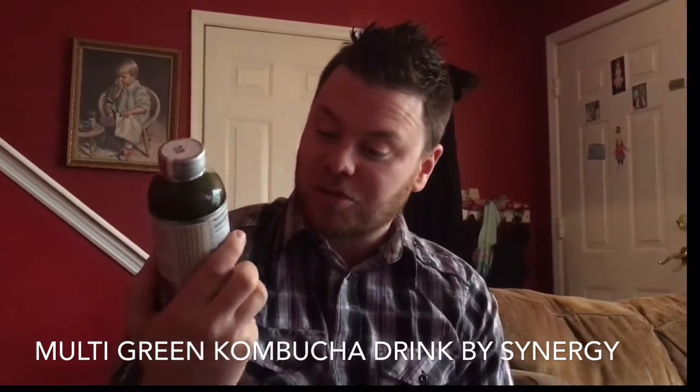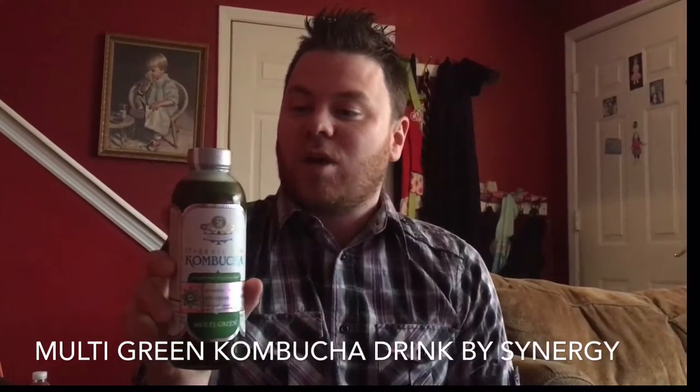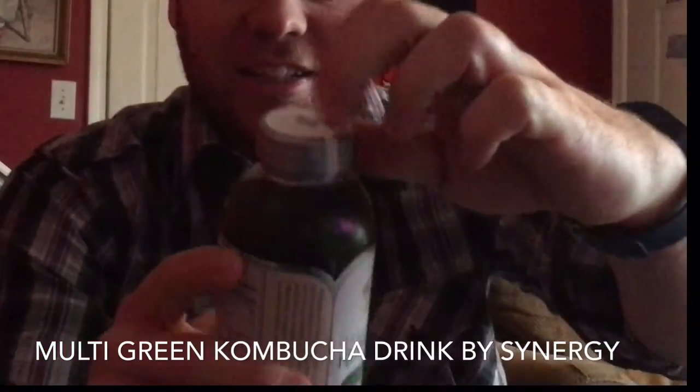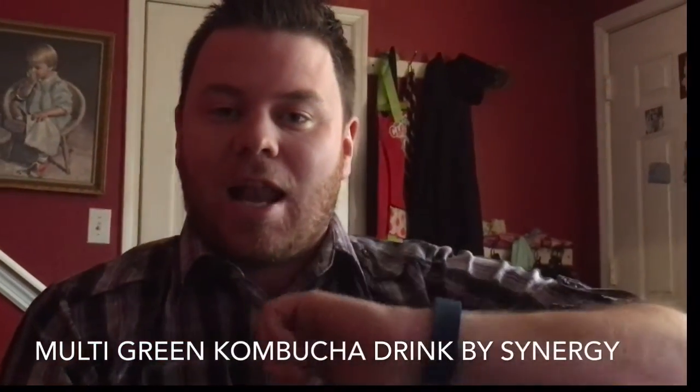I'm excited to drink this. It's the Multi Green. It's made by the same company that makes the Synergy drinks as well. As you can see, it still has the seal on it. It's cold from my fridge. It says do not shake — not underlined. Kumbacha.